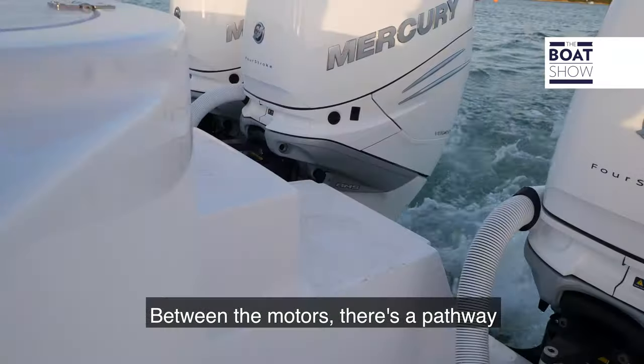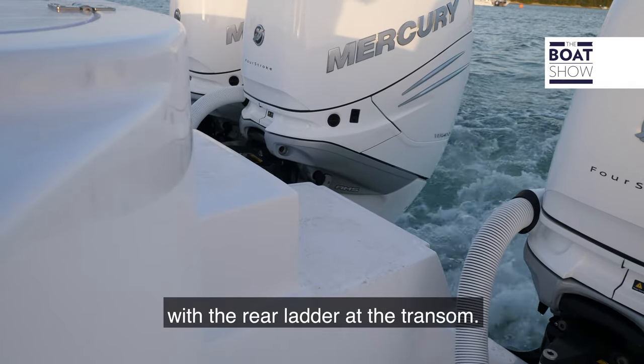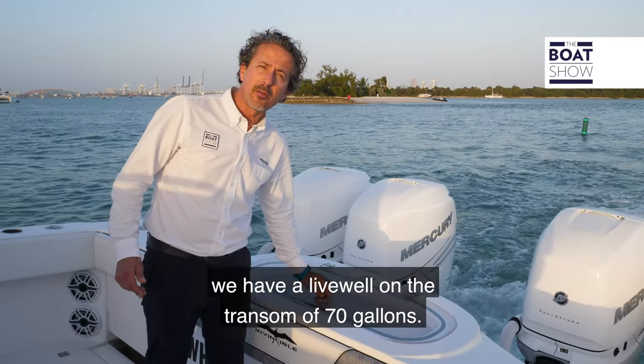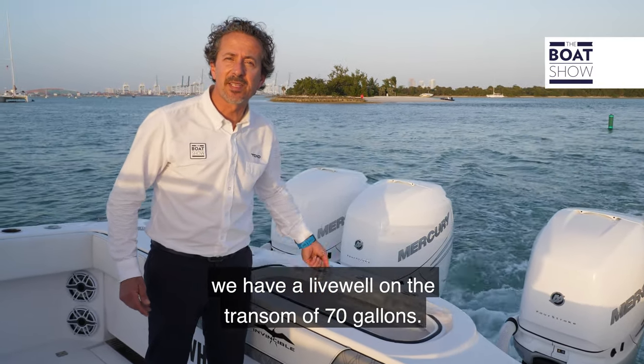Between the motors there's a pathway with the rear ladder at the transom. As it is a fishing boat, we have a live well on the transom of 70 gallons.